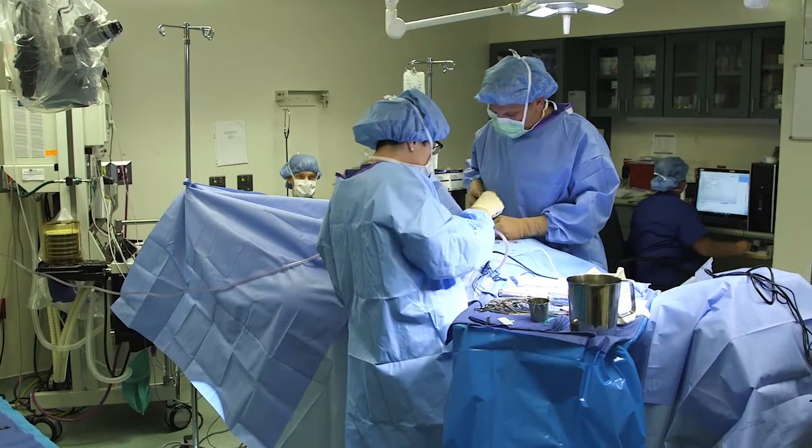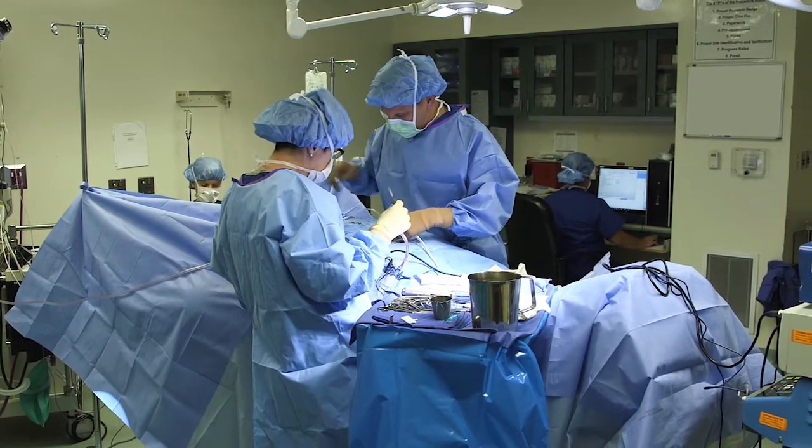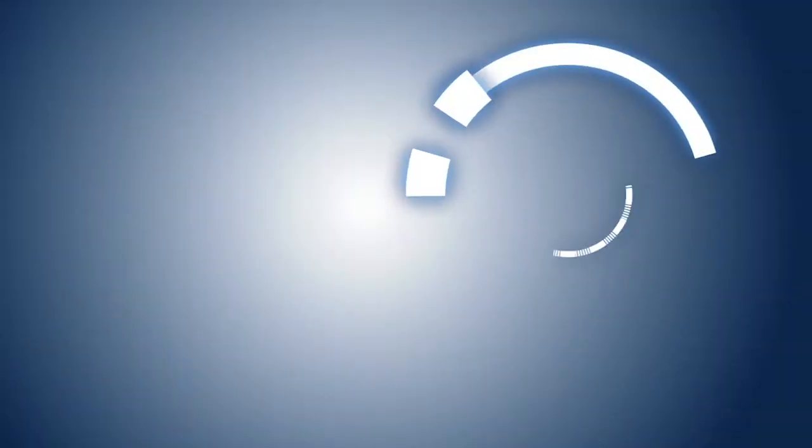Surgical intervention is sometimes necessary. Fusion surgery is traditionally performed through a large skin incision and usually requires the stripping away of muscle and other soft tissue to gain access to the spine.